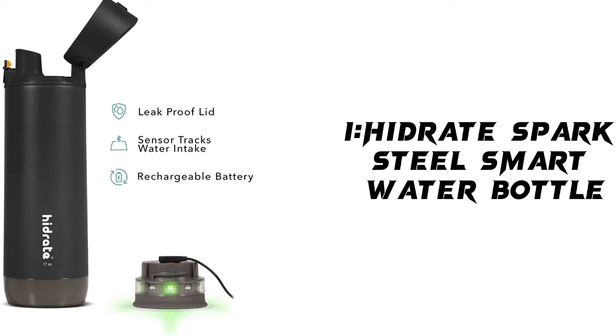Lids are top rack dishwasher safe. Bottle bodies are hand wash only. Do not submerge, wash, or get the sensor wet. Do not use product with hot liquids.